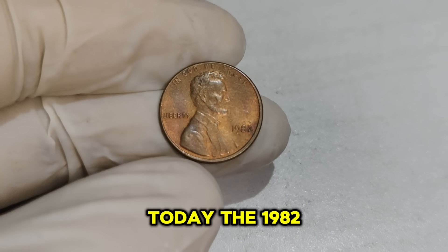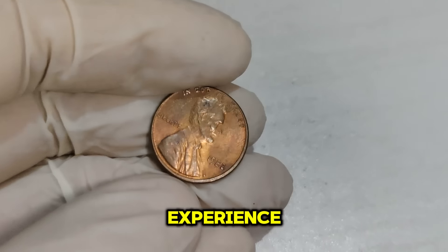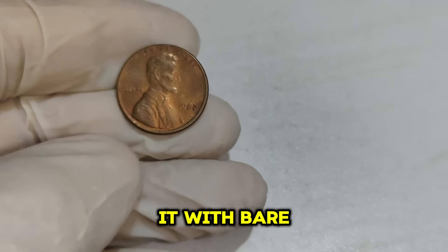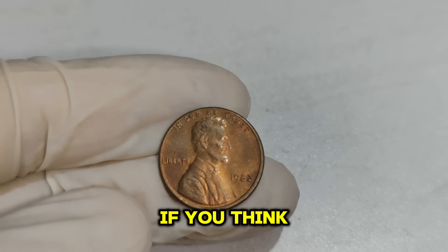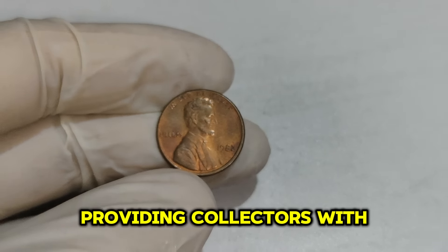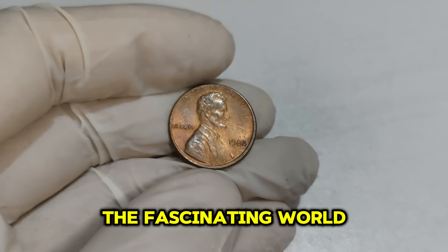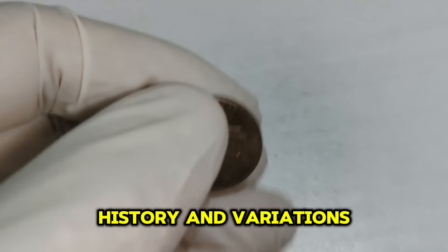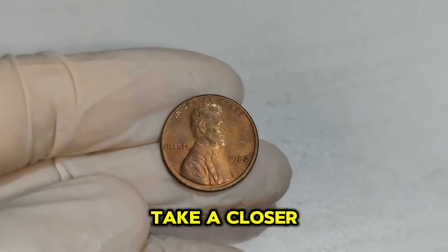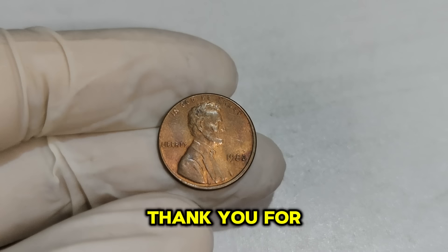Today, the 1982 Lincoln penny remains a hot item in the numismatic market. To maximize the value of your find, ensure your coin is well preserved — store it in a protective holder and avoid touching it with bare hands. If you think you have a valuable 1982 penny, consider having it professionally graded. Grading can significantly increase its market value, providing collectors with an accurate assessment of its condition and rarity. Next time you come across a 1982 penny, take a closer look — you might just be holding a treasure worth $71,999.